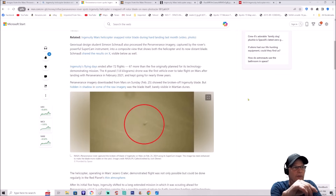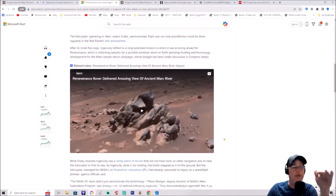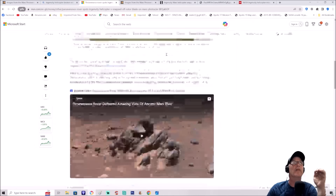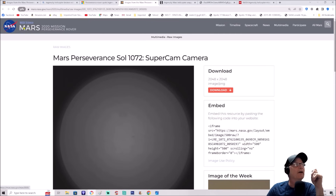Underneath the photo it says NASA's Perseverance rover captured the broken off blade of Ingenuity on Mars on February 25th 2024 using its SuperCam imager. Why is it not clearer? We'll get into that. This image has been enhanced to make the blade more visible on the sand - edited by Josh Dinner. This is talking about how it can't fly again because the blades need to be balanced. Let's check out another image.